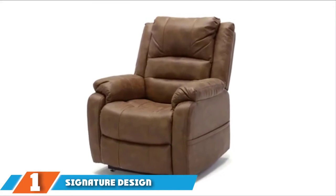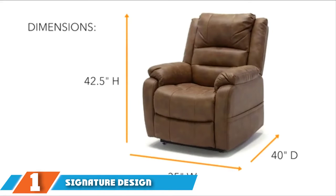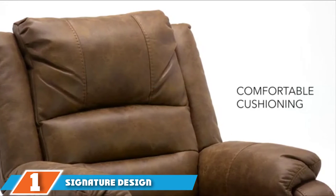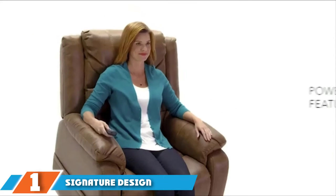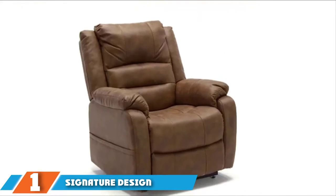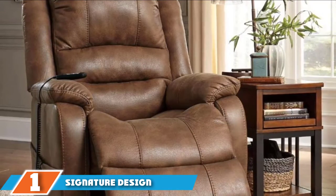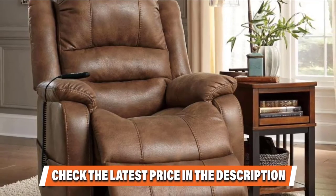The number 1 position is dominated by the Larkin Horst Rocker Recliner. Looking for a dynamic recliner that blends stylish, visually appealing design with functionality? The Larkin Horst Rocker Recliner from Ashley Furniture might just be the perfect recliner for you. Manufactured and sold by Ashley Furniture, a top national brand, this recliner is one of the most popular of its kind.